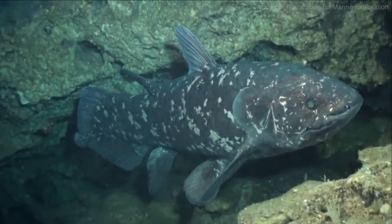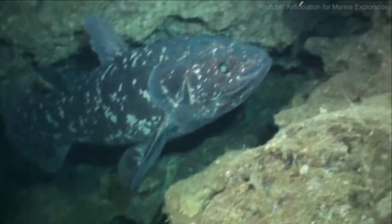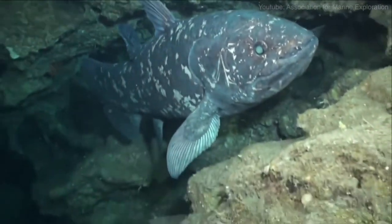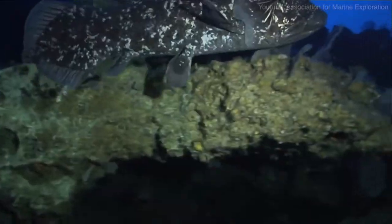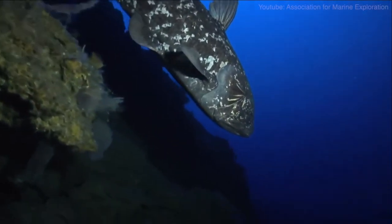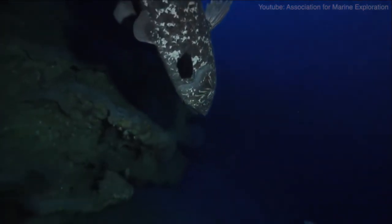Once known only from fossils, the coelacanth was thought to have gone extinct around 65 million years ago in the late Cretaceous, during the great extinction that wiped out the dinosaurs. And yet, in 1938, one was found off the coast of South Africa alive — a fish almost entirely unchanged since those days.